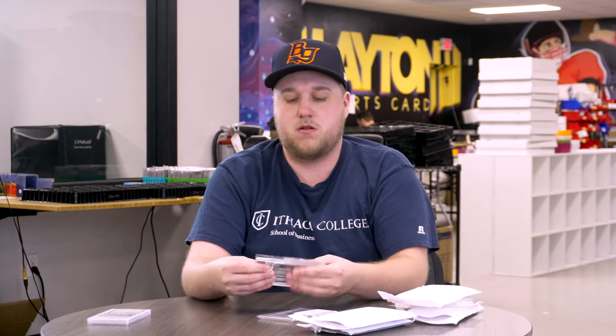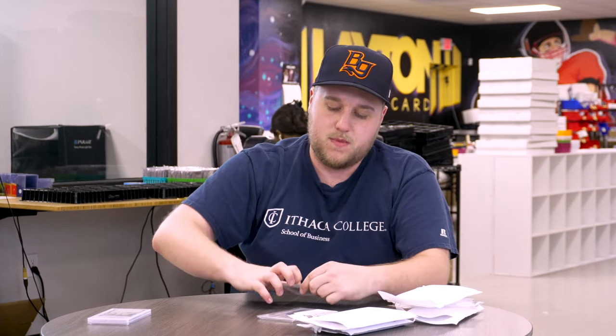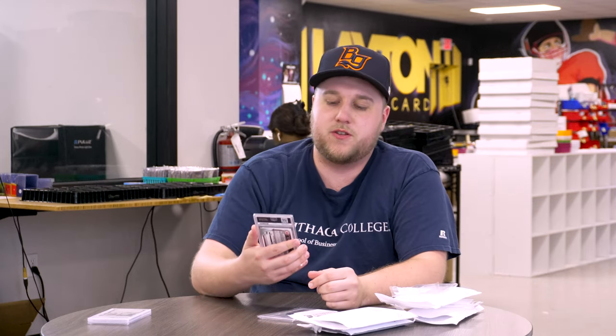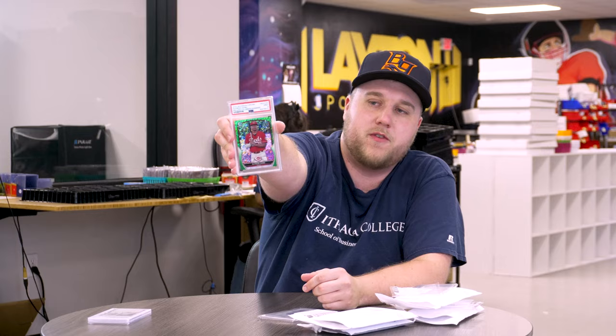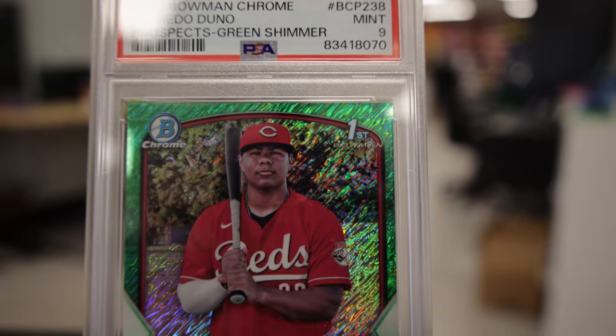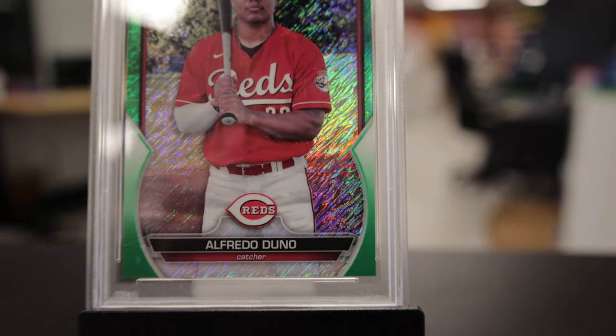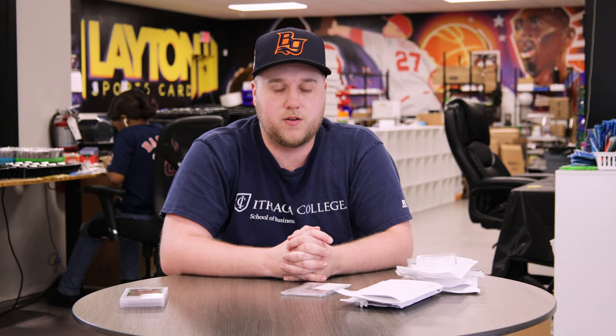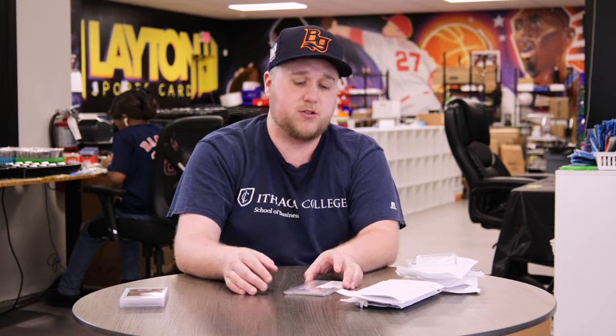Next up, we've got a 2023 Bowman Chrome PSA 9, first green shimmer numbered to 99 — that is Alfredo Duno of the Cincinnati Reds. He's becoming a really, really good catching prospect, rising through the ranks, and has jumped into the top 30 for the Cincinnati Reds. A lot of the international prospects are always in Bowman Chrome because it's released between Bowman and Bowman Draft, so you get all the international guys there.